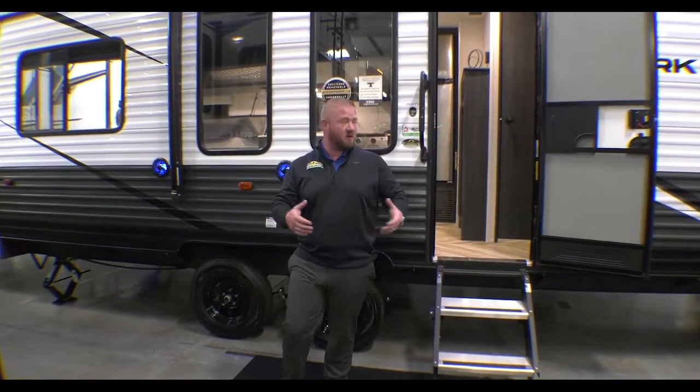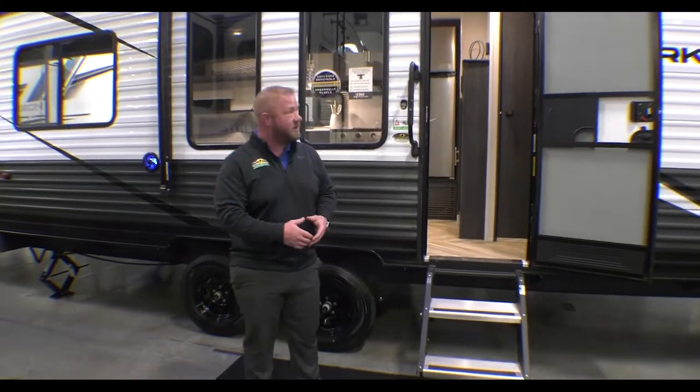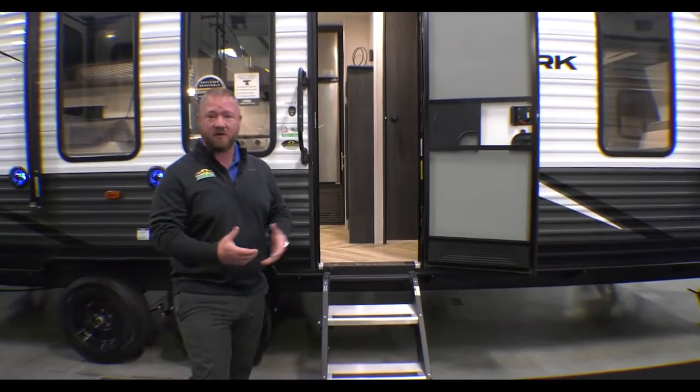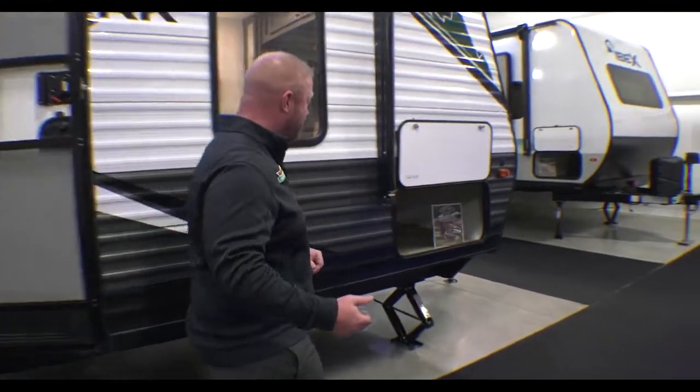Hey guys, this is Jess with Walnut Ridge Family RV here with our 2500 Ozark for our Walk-Through Wednesday. If you look through here, you're going to see a lot of great things about this camper. One of the awesome things about it is it's only actually 5,100 pounds, so a lot of your vehicles are going to be able to pull that.